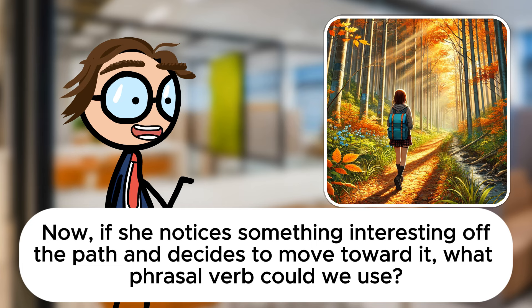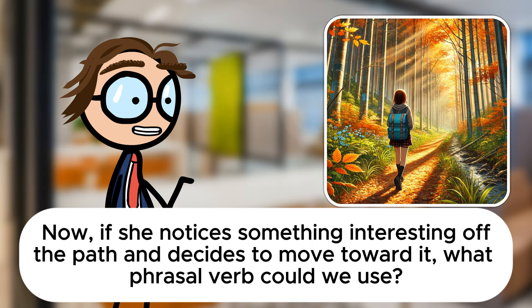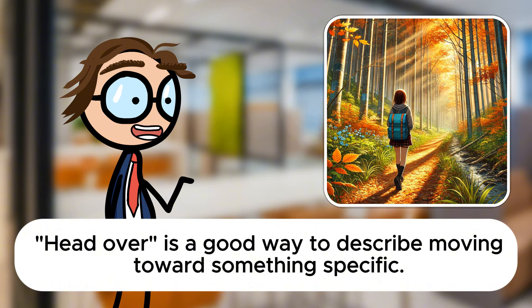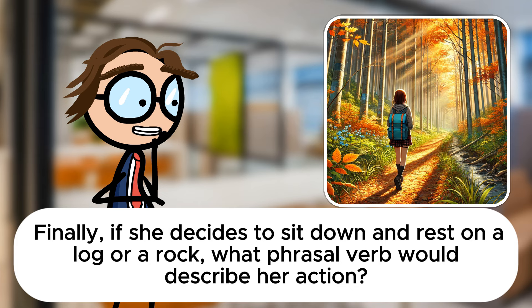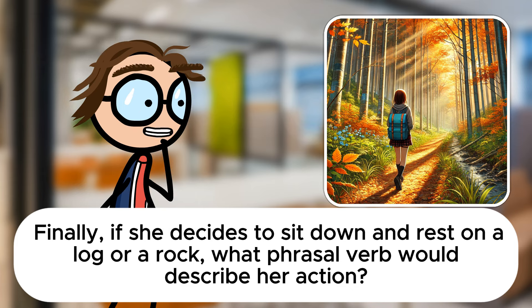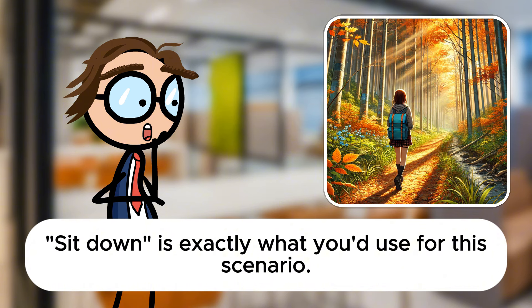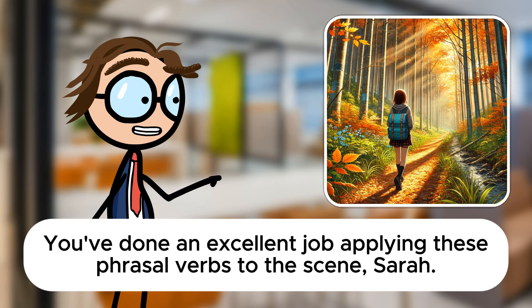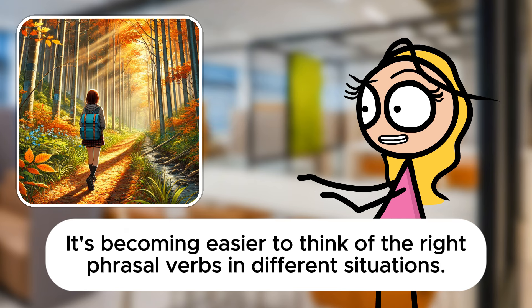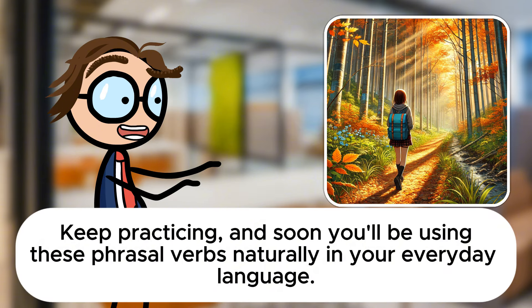Now, if she notices something interesting off the path and decides to move toward it, what phrasal verb could we use? Head over is a good way to describe moving toward something specific. Finally, if she decides to sit down and rest on a log or a rock, what phrasal verb would describe her action? She would sit down to rest for a while. Sit down is exactly what you'd use for this scenario. You've done an excellent job applying these phrasal verbs to the scene, Sarah. Thanks, Mr. Davis. It's becoming easier to think of the right phrasal verbs in different situations. That's wonderful to hear. Keep practicing and soon you'll be using these phrasal verbs naturally in your everyday language.